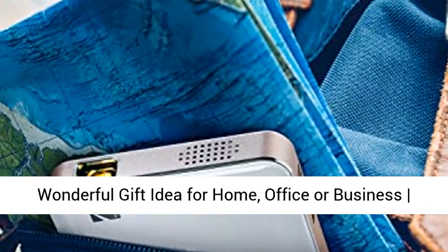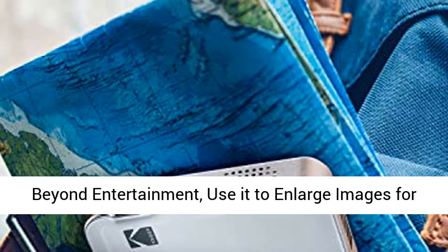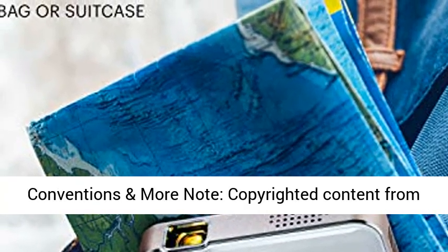The ultimate multimedia companion, this tiny projector makes a wonderful gift idea for home, office, or business. Beyond entertainment, use it to enlarge images for staff meetings, instructional seminars, and product conventions.